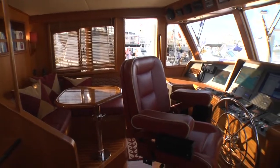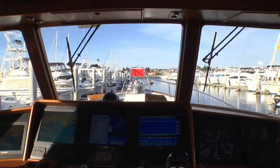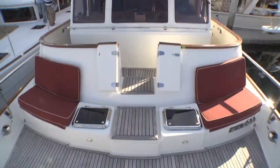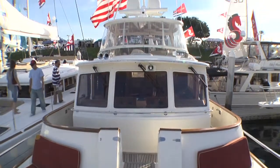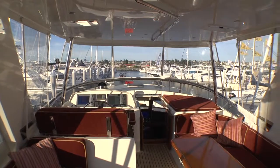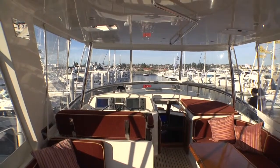My favorite area on this particular boat is the raised pilot house. It's a great area to join friends while you're out cruising, and just a very comfortable area. The Flybridge is my other area that I really enjoy — it's big and spacious, with lots of room up there for entertaining and relaxing, al fresco dining. So I would say the Flybridge is probably my second favorite place.